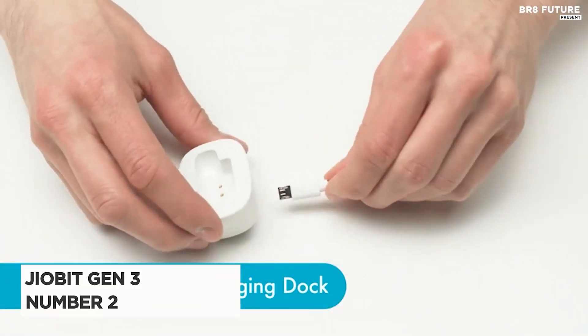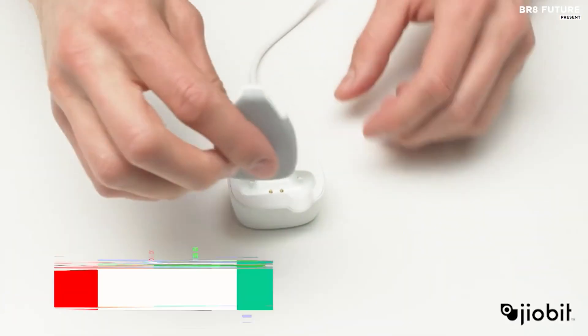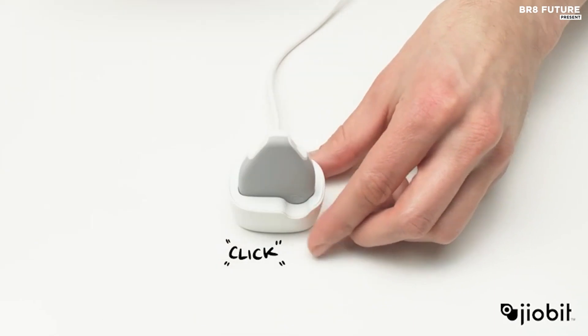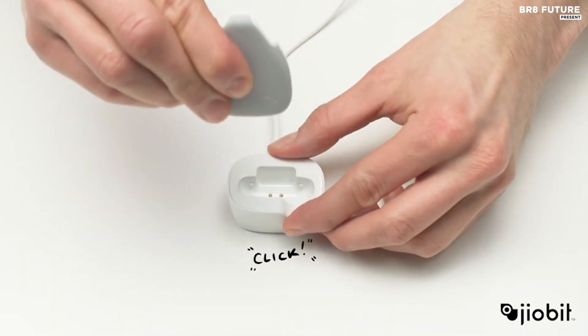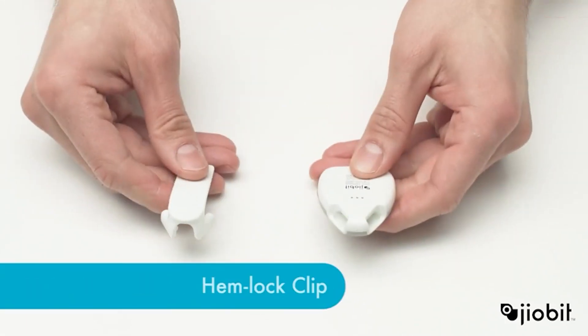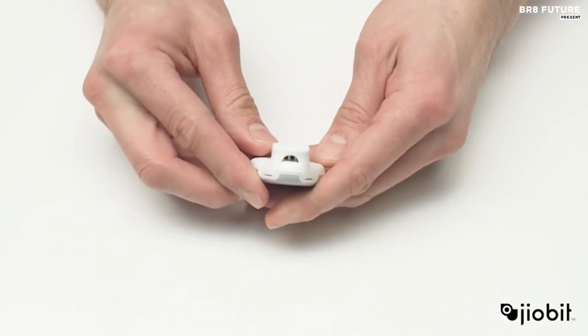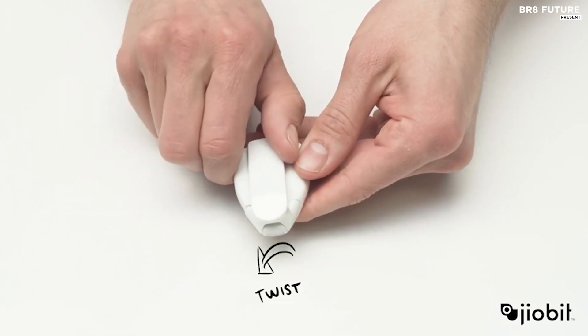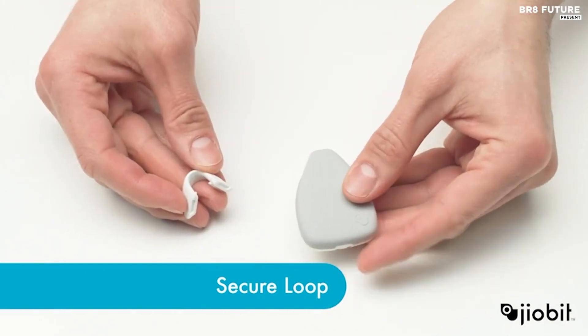Introducing the GeoBit Gen 3, crowned as the number 2 best GPS pet tracker, and it's not hard to see why. This little marvel is a game-changer for those who cherish their furry friends. First off, it's as small, lightweight, and durable as they come. But here's the kicker: it boasts GeoBit's most potent battery yet, offering an incredible 30 days of power. That's peace of mind for a whole month.